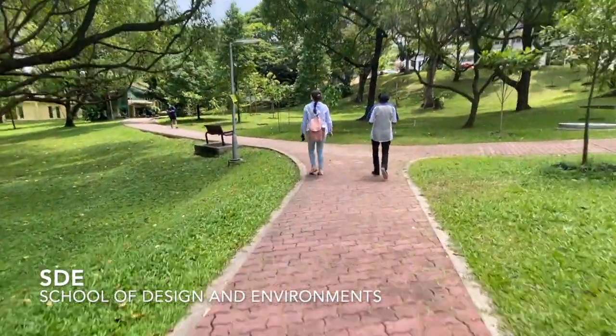I normally take the shuttle bus that stops at Central Library, which is directly next to the School of Design and Environments, and then just walk over from here.